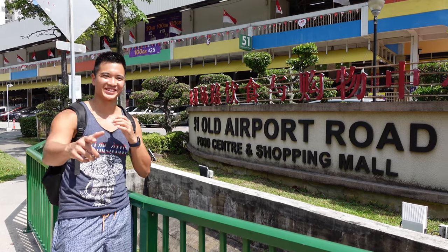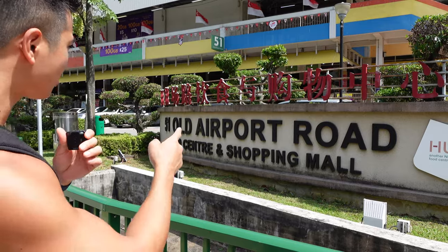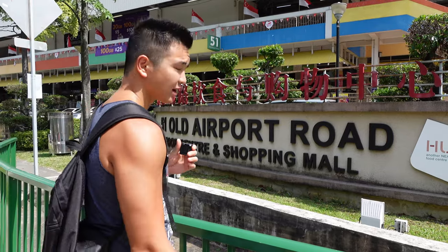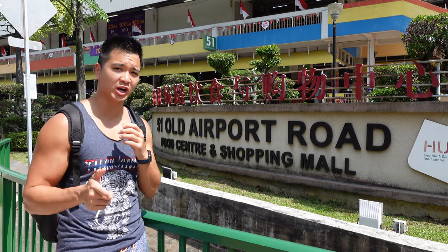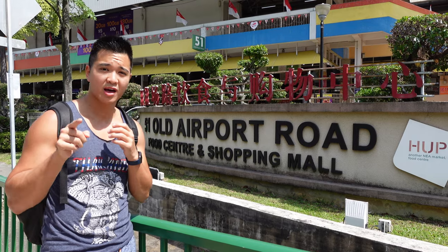Welcome back to Legendany. Today we're here at the famous Hawker Old Airport Road. I've never been here — this is my first time, but I just watched a YouTube video by Mikey Chan, whose YouTube channel is called Strictly Dumpling, and he says this is one if not his favorite Hawker Center in Singapore. So I hope the food is great — let's eat.